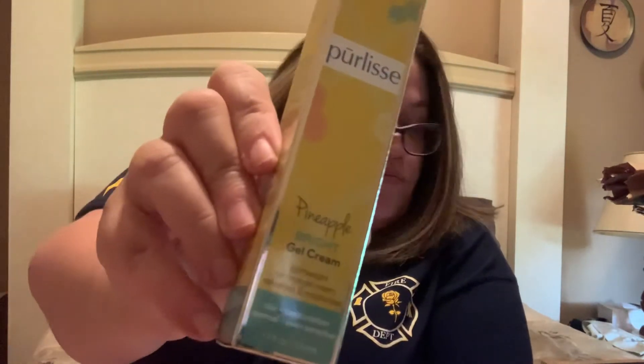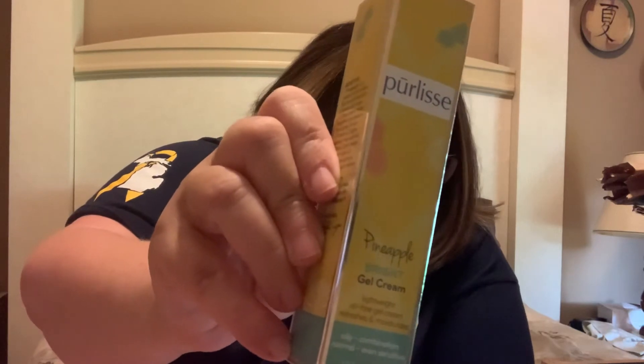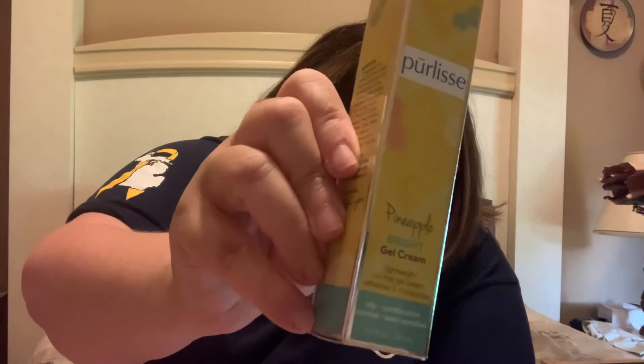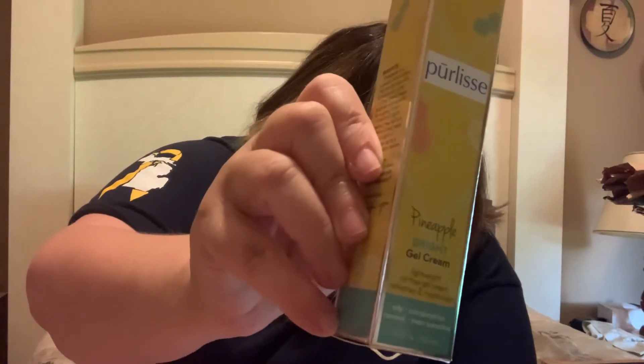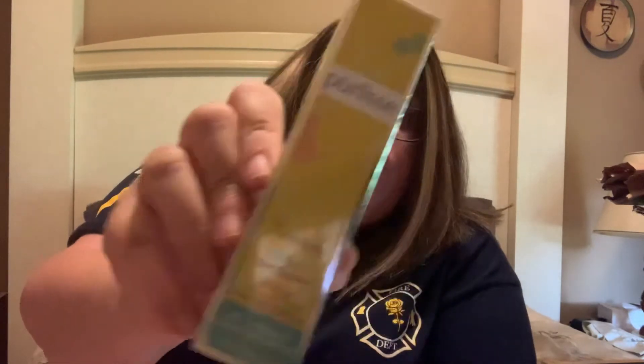And the last thing in here — I love Purlice. This is the Purlice Pineapple Brightening Gel Cream. It's $24 and it's a moisturizer. This lightweight and refreshing gel cream is infused with pineapple and kamu-kamu extracts, both loaded with skin-brightening vitamin C to enhance your skin's natural glow. I'm excited to try that — I love the watermelon line and this pineapple line sounds absolutely wonderful.